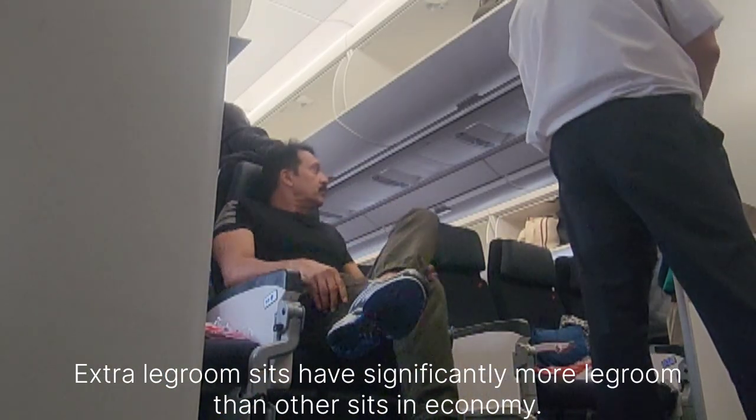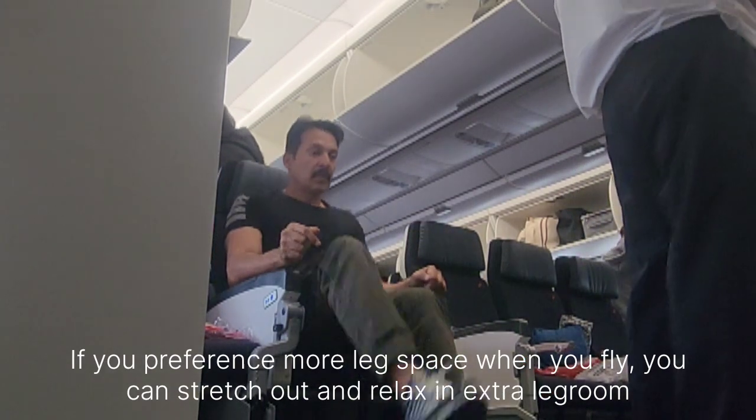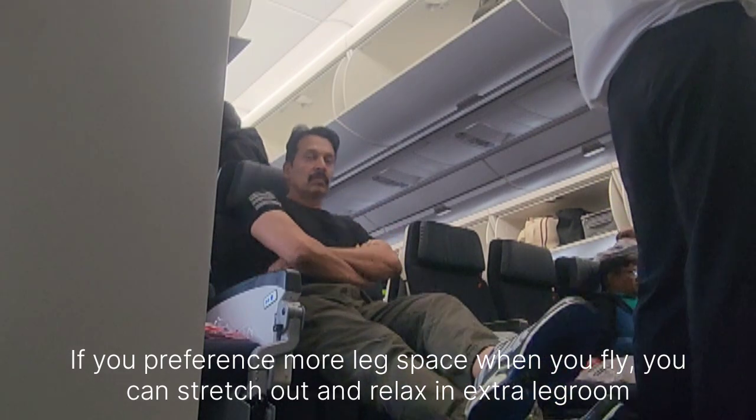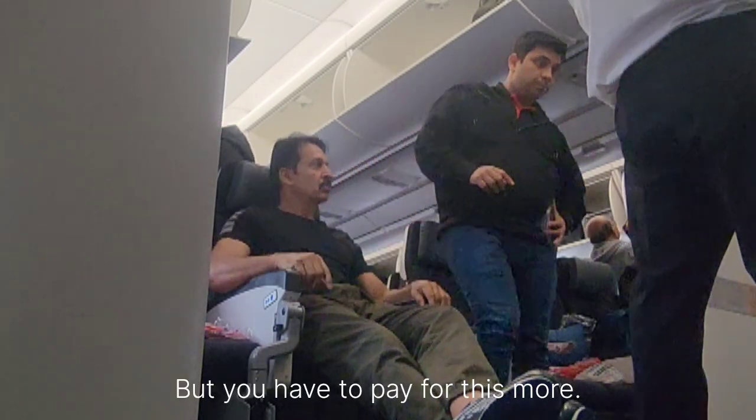Extra legroom seats have significantly more legroom than other seats in economy. If you prefer more leg space when you fly, you can stretch out and relax in extra legroom seats, but you have to pay more for this.